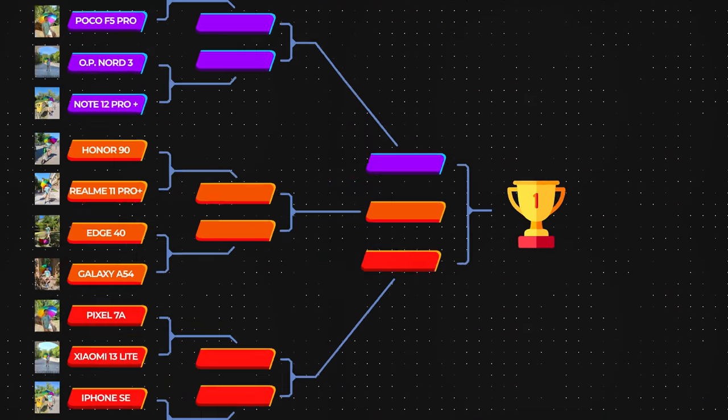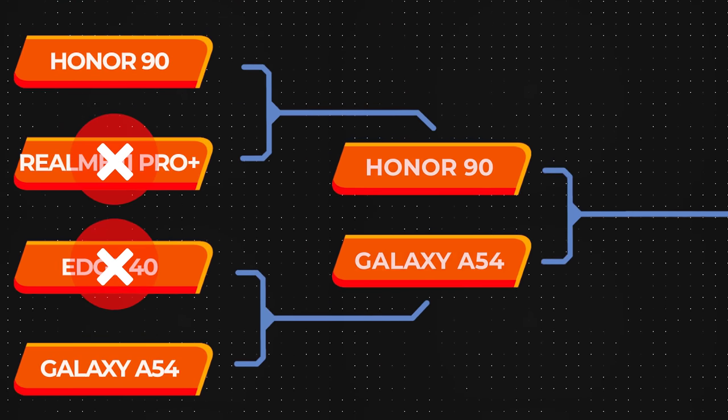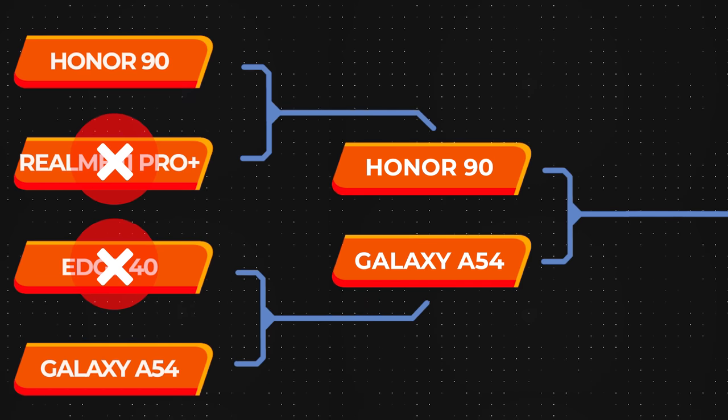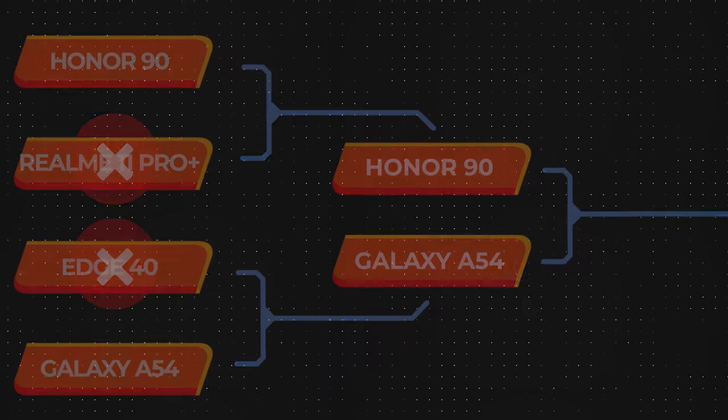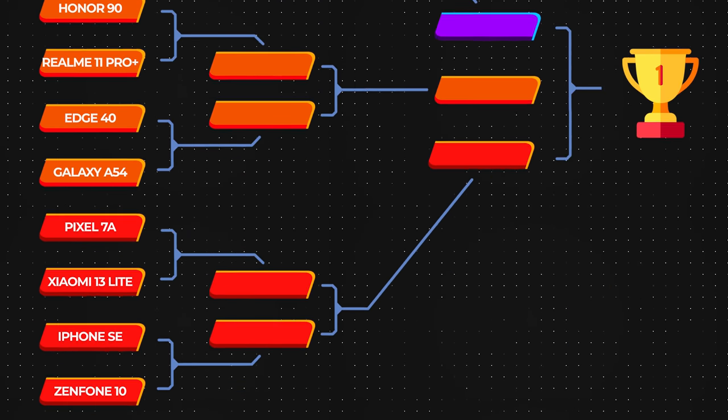Let the votes speak. As it was the case in our previous blind camera comparisons, the competition will be single elimination. The winner of the round will go on to the next one, while the loser will be eliminated. Without further ado, let's get straight into our comparisons so that we don't keep you waiting.